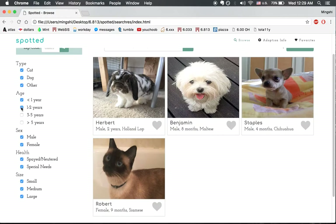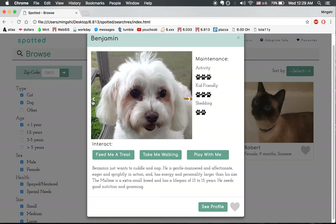In the browse page, we can see all the results and filter them by the characteristics that we're looking for. If you click on an image, you can see more about the pets and maintenance levels.